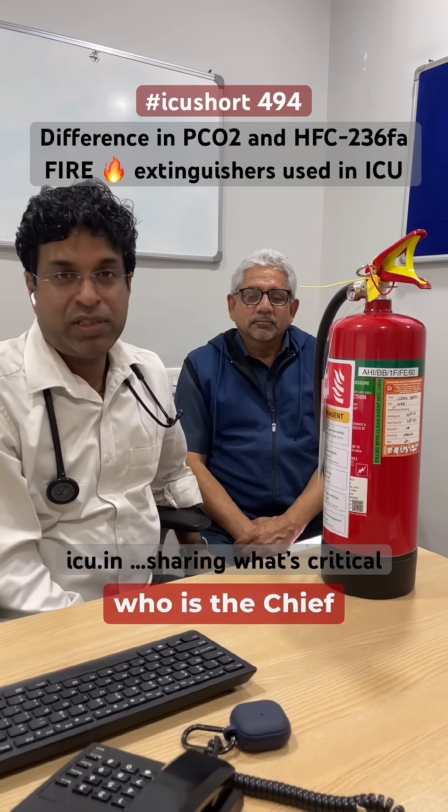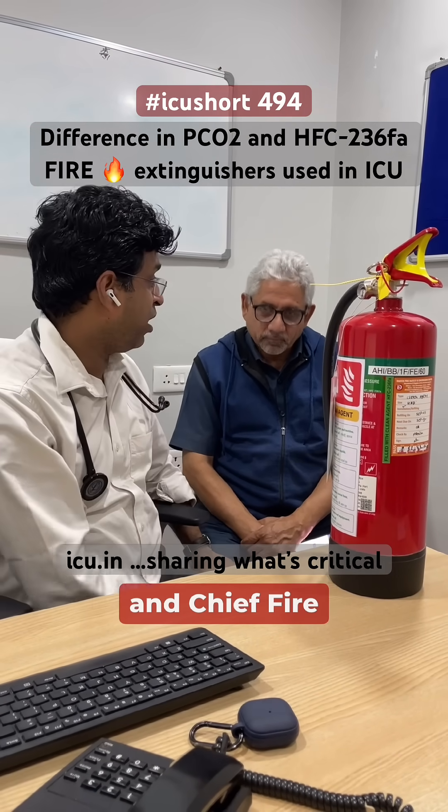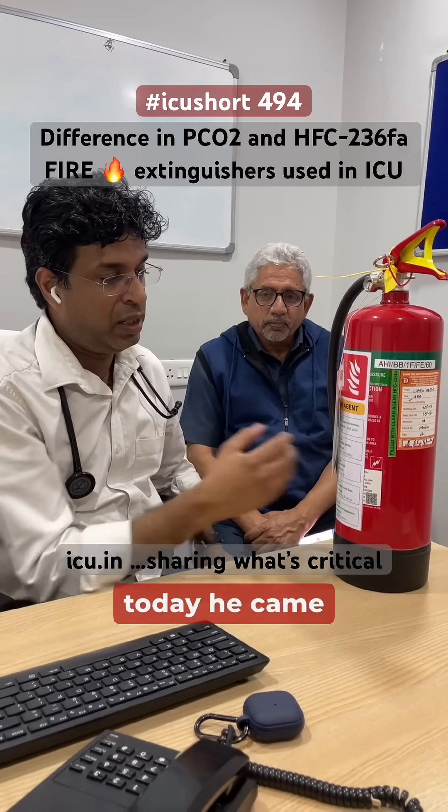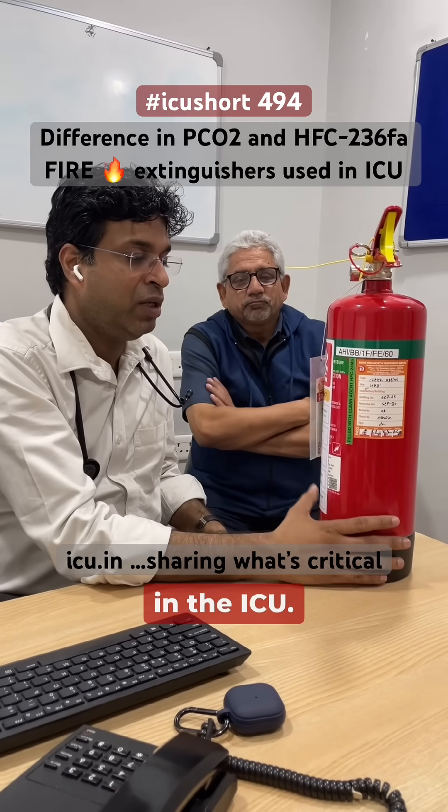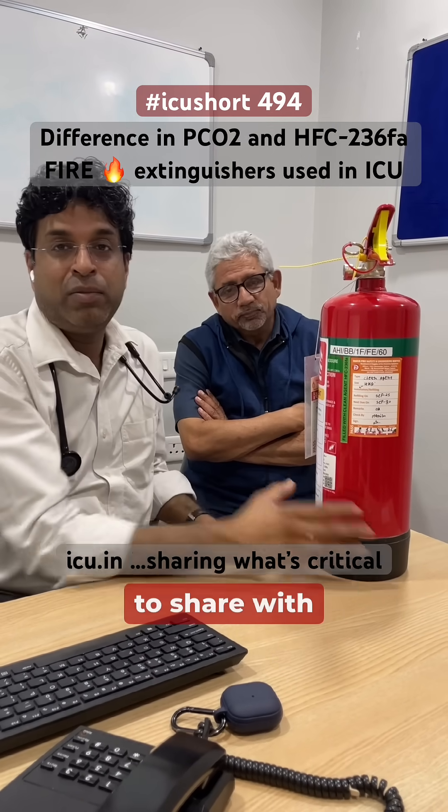With us is Pandaji, who is the Chief Security Officer and Chief Fire Officer of our hospital. Today he came to give a training on fire extinguishers in the ICU, and I took a moment to share it with you all.